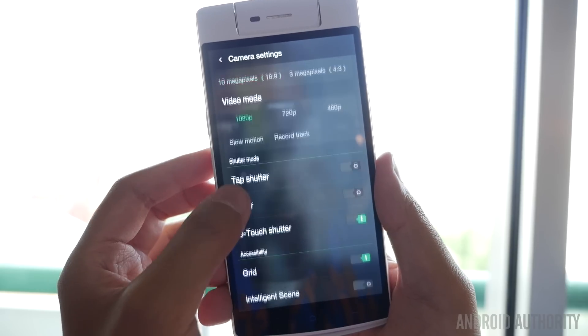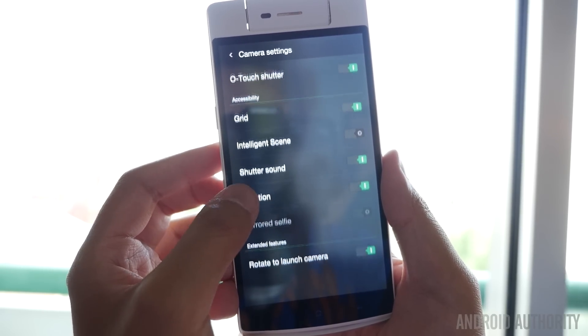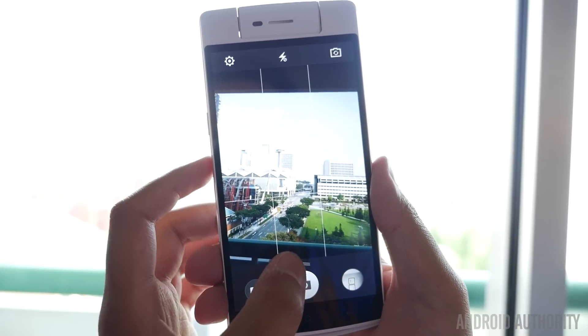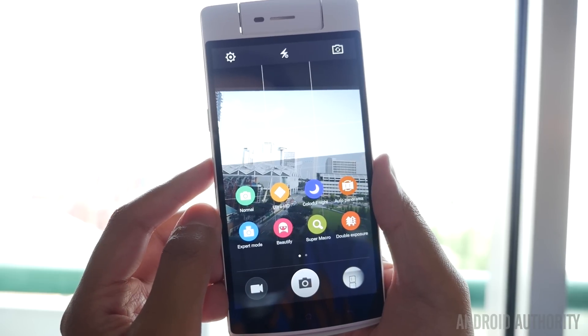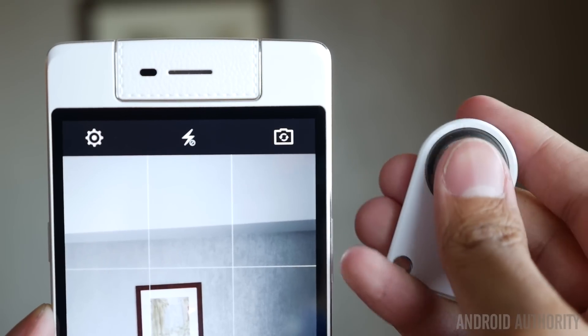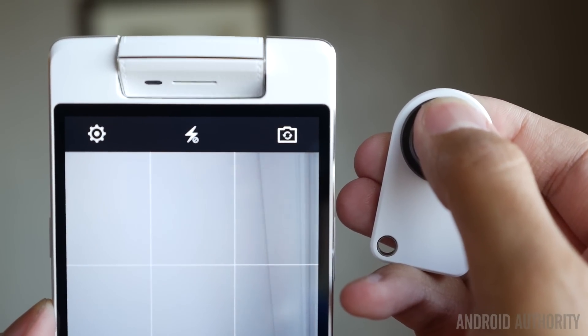On the camera front, we're going to have to wait for our full review units with the N3 to really see how its quality matches up to what has already been a pretty great camera on the Note 4. The Note 4 does have 16 megapixels, as does the N3, but optical image stabilization is something the Note 4 has whereas the N3 simply does not.